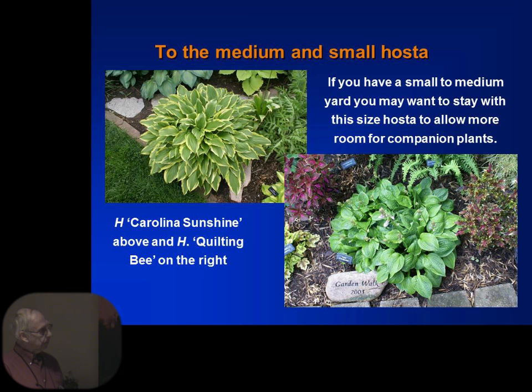Getting into some of the mediums and small ones. This is Carolina Sunshine — this was the Hosta of the Year about ten years ago. And on the right is Quilting Bee. We have that because my wife is a quilter, so we had to have Quilting Bee in the yard.